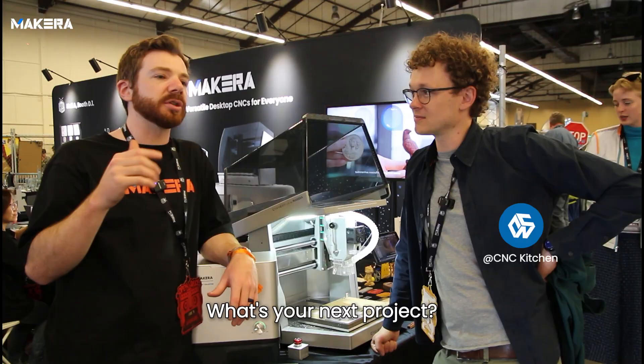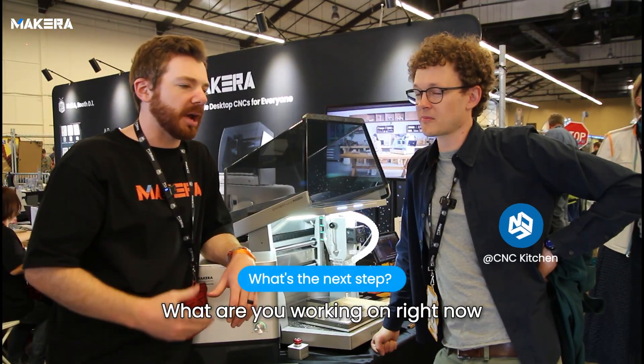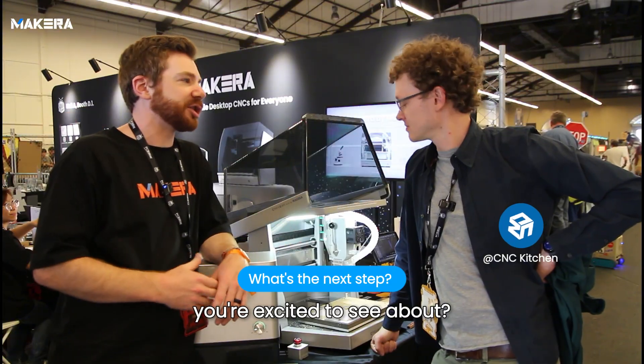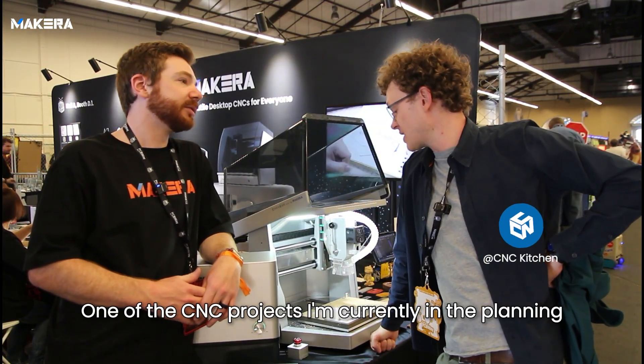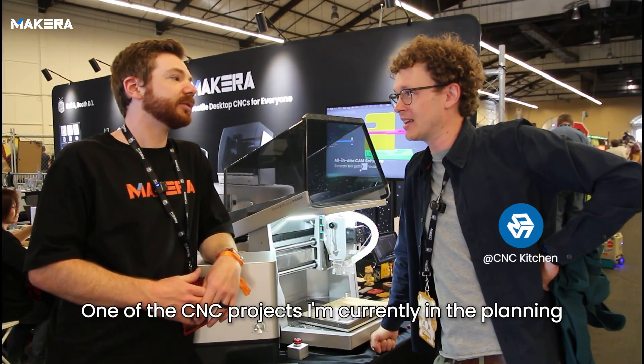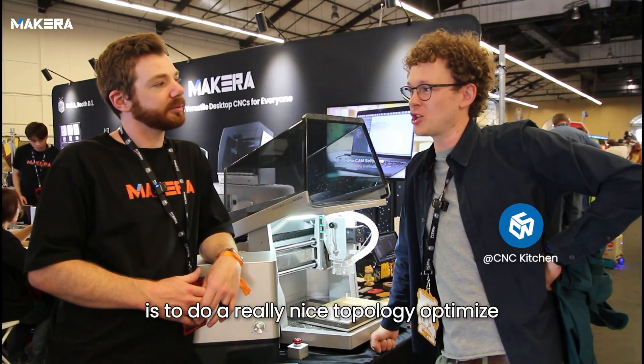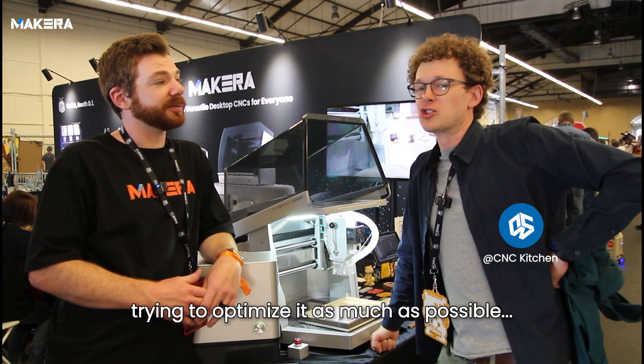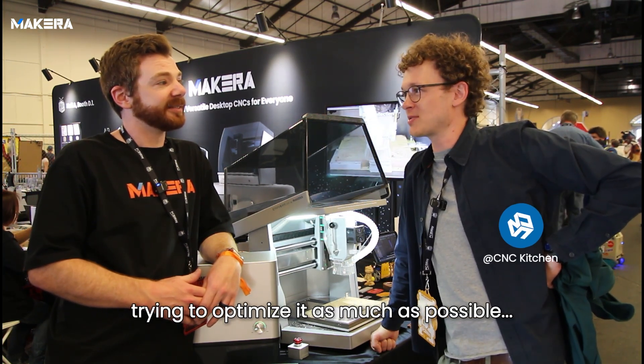So tell us, what is your next project? What are you working on right now, what's in the pipeline that you can share, and what brings you here and what are you excited to see? One of the CNC projects I'm currently planning is a pretty nice topology-optimized X-axis carriage for my CoreXY 3D printer, trying to optimize it as much as possible.